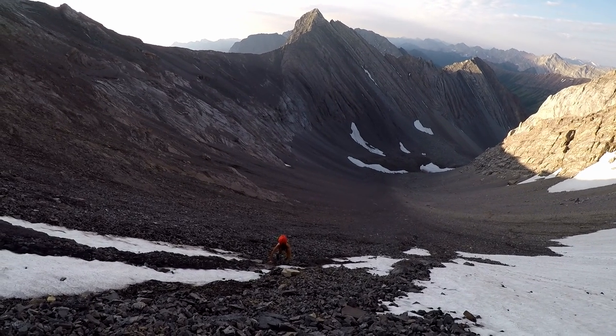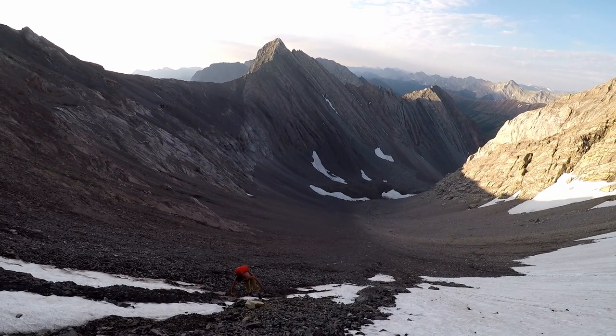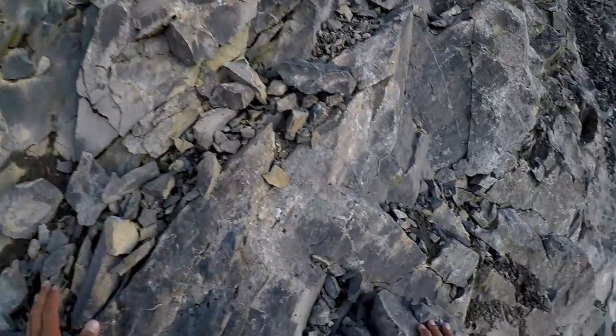For the next section until you gain the ridge, it is essential that you have a helmet. This is a pretty popular scramble, and the rock is very loose and the terrain steep.